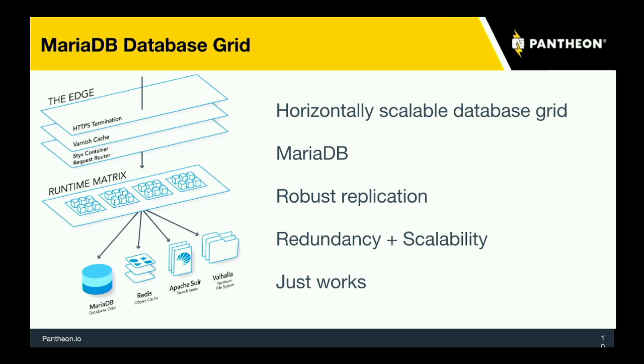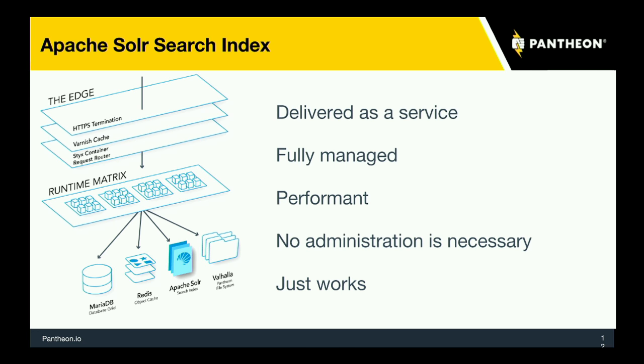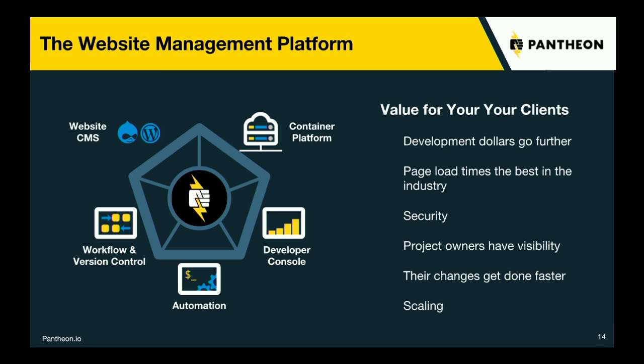MariaDB lives in its own container, so MySQL just works. Redis is there as an object cache, though we're hoping LCache could replace Redis for a lot of sites. Apache Solr is there as well, and the Drupal 8 module for Solr search is in progress. Valhalla is our custom file system that is extremely fast and can sync between Pantheon's environments extremely quickly, and just works.